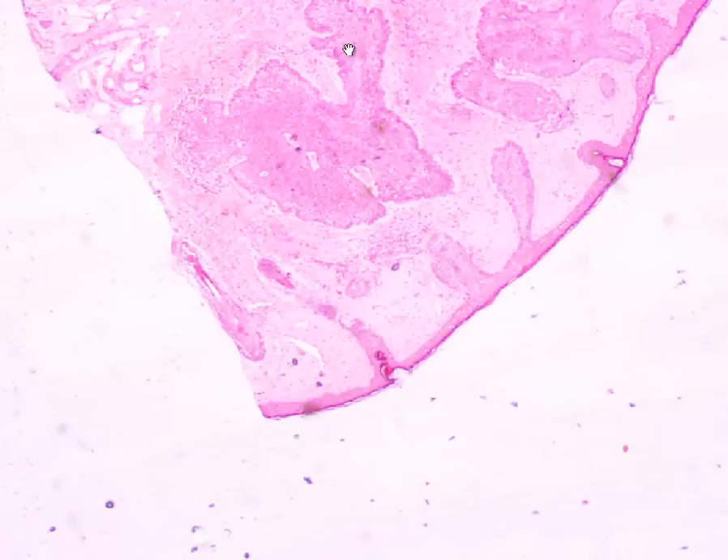Unfortunately, with the excision — and this was on the nose of a 55-year-old gentleman — we found that there were actual nodules of basal cell carcinoma extending to at least one millimeter deep within the excision.